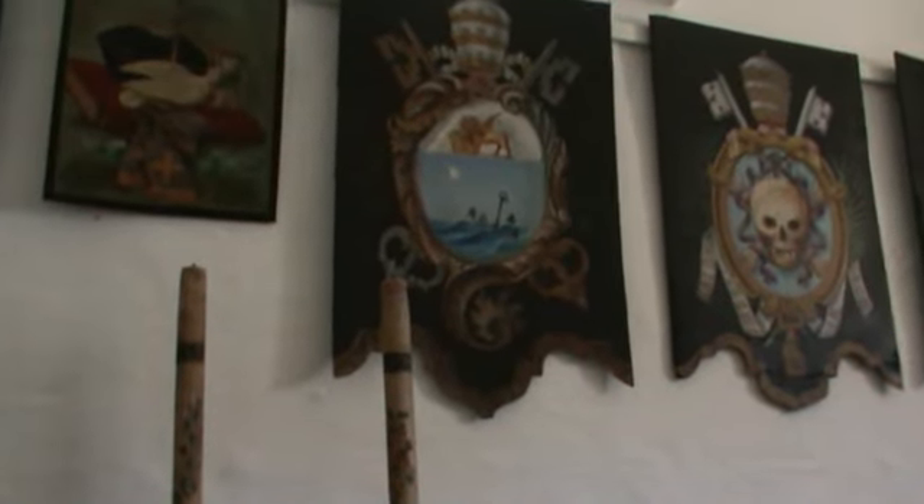During the war years, 2000 loaves were baked here every day to feed the residents of Rabat.